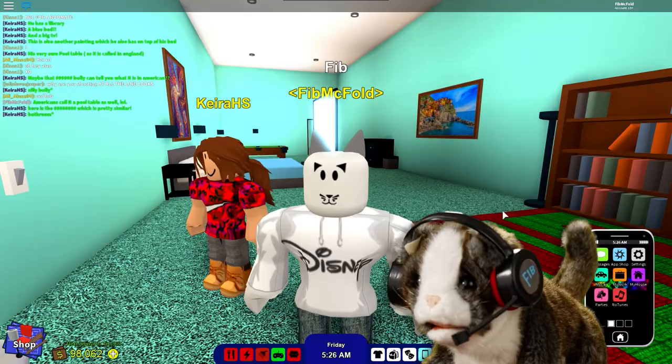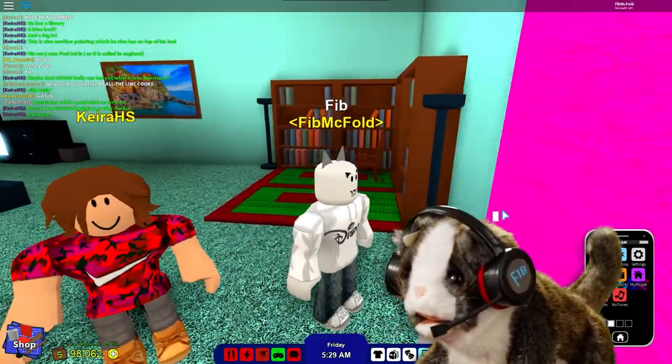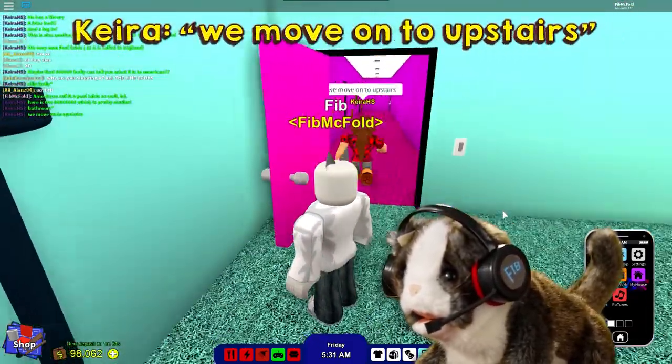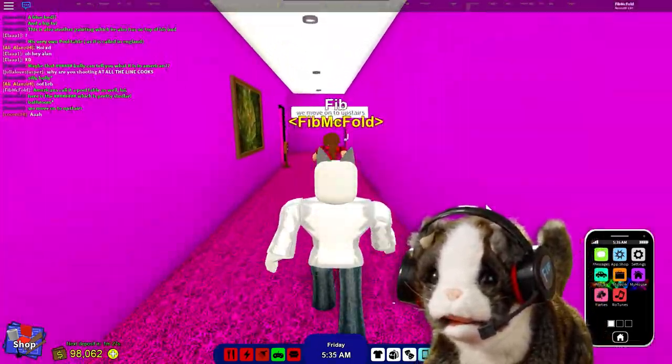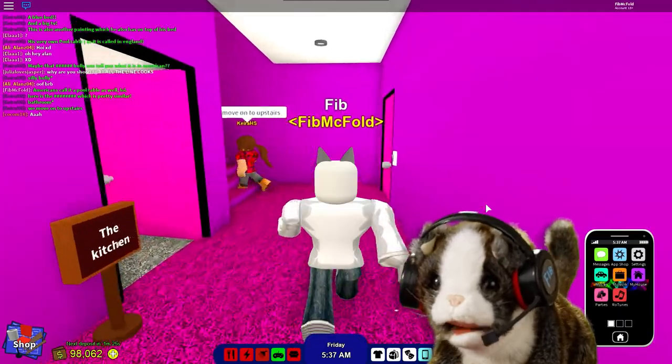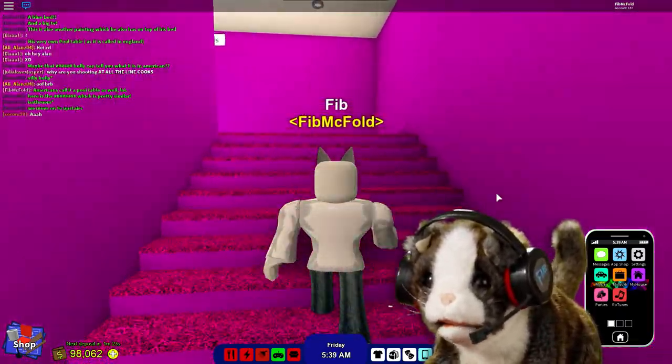Thank you so much, Kira. On to the first floor — or the second floor, if you're American.